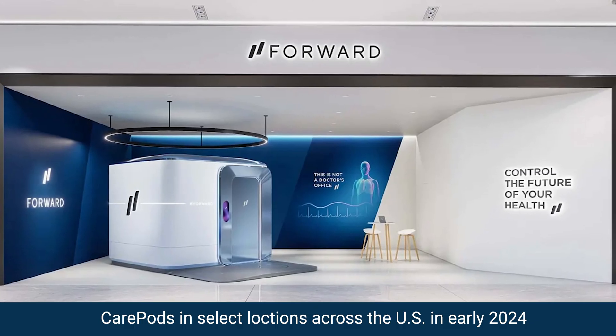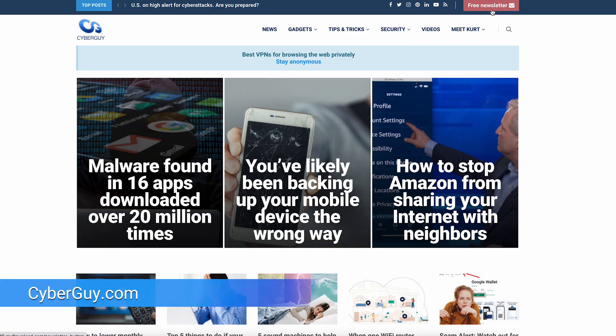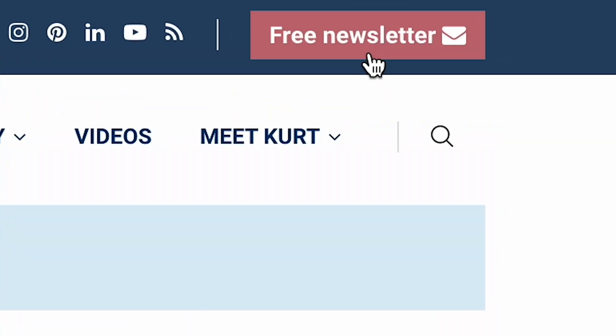Look to see CarePods in select locations across the U.S. in early 2024. For the latest tech news, head to cyberguy.com and sign up for my free newsletter. Take care.